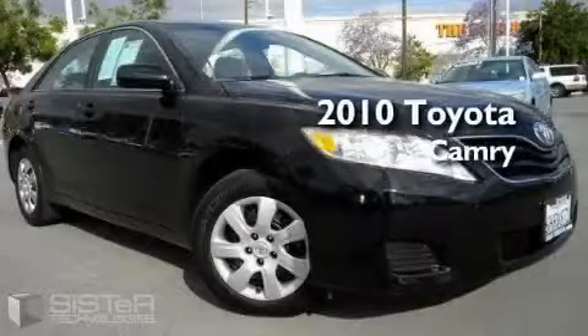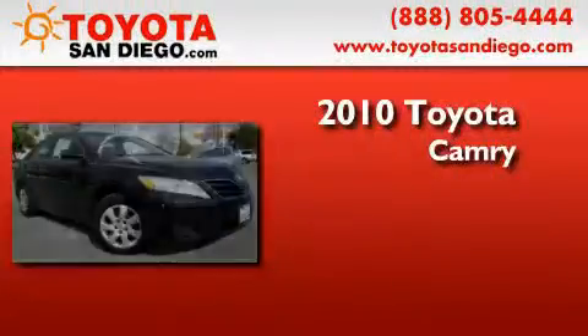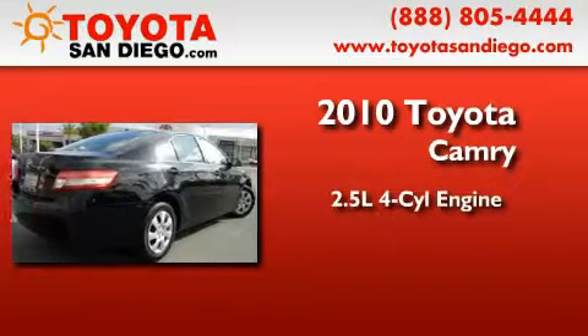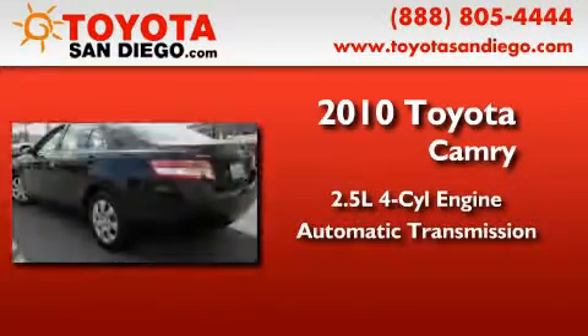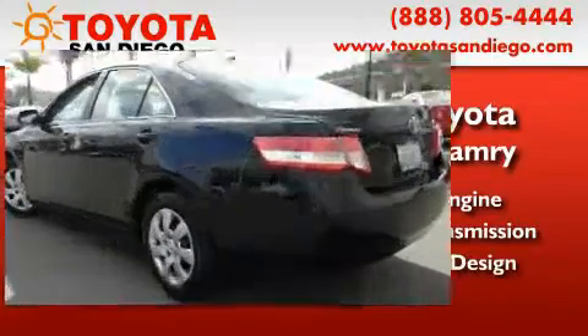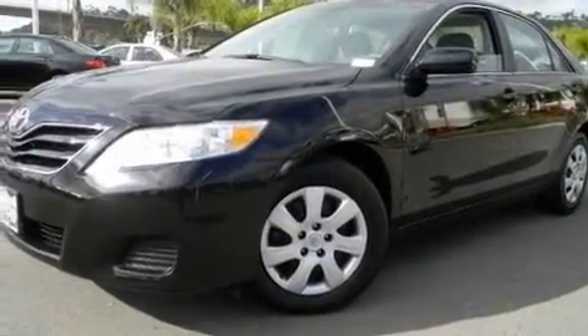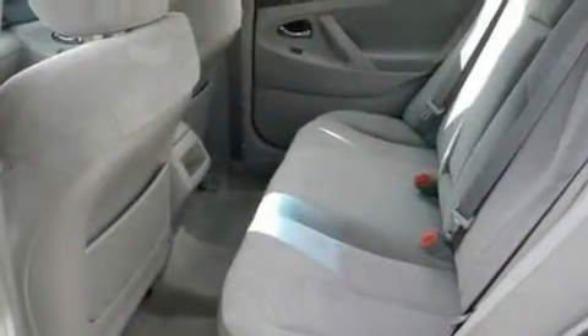This is a certified pre-owned 2010 Toyota Camry. It features a 2.5-liter four-cylinder engine and an automatic transmission. With an EPA estimated rating of 32 miles per gallon on the highway, this automobile is clearly a fuel-efficient choice.